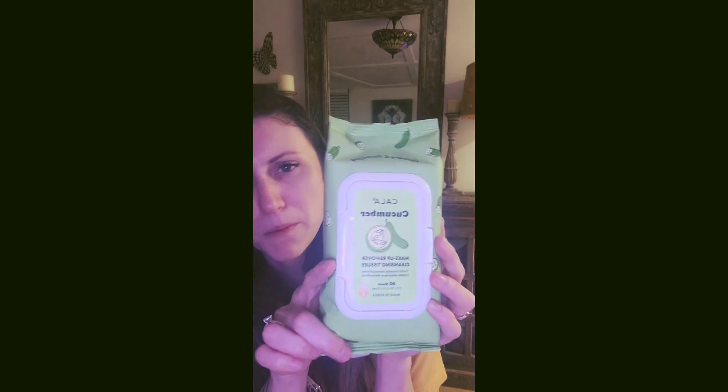I also got some deodorant — I've never used this before, but it has no aluminum and uses baking soda. Since aluminum and baking soda are considered a no-no with breast cancer, and since I'm doing a prophylactic mastectomy, I feel like I should go ahead and try to do everything right. Let me know if y'all have tried this or what aluminum-free deodorant you recommend.